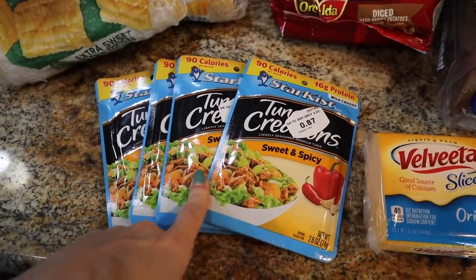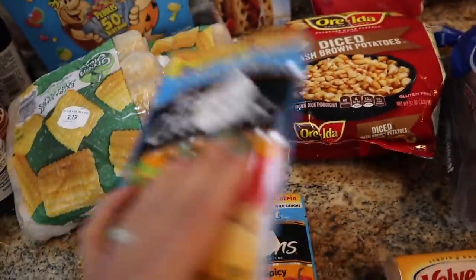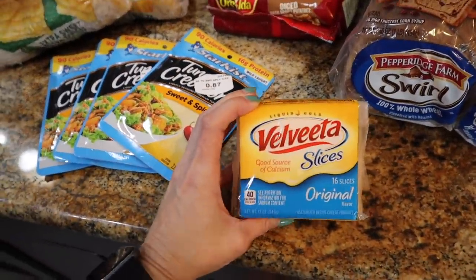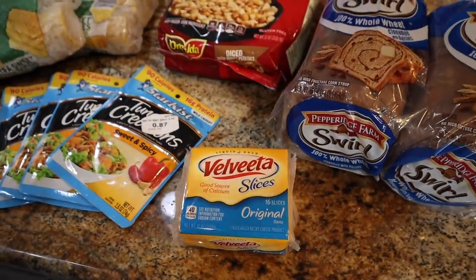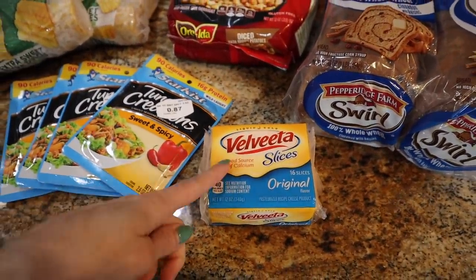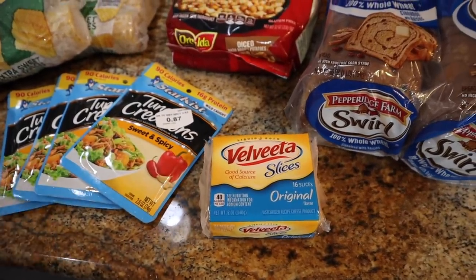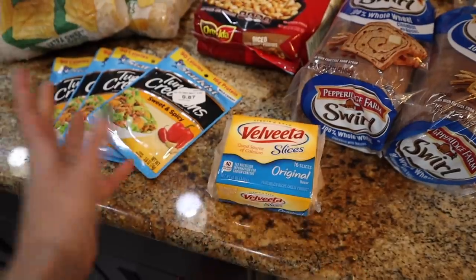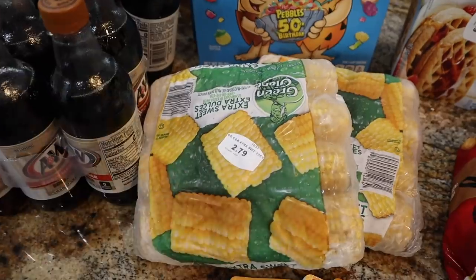The tuna pouches are a no-brainer for the pantry — 90 calories for a quick protein option on salads or as a snack. These Velveeta shreds were $1.88 — I'm flying through this and the whole household is loving it. For the people who've come for me about the ingredients: the slices have oil in them, but the shreds do not. The shreds are comparable to other shredded cheeses without the oil, and they're 40 calories a slice. Also got Green Giant extra sweet corn on the cob — 50 calories a cob. I got a 12-pack for $2.79, which is a better deal than the six-pack at Walmart.